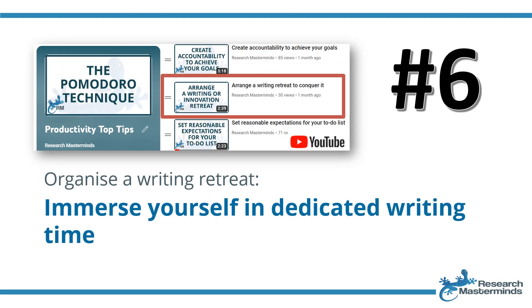Strategy number six: organize a writing retreat and immerse yourself in dedicated writing time. A writing retreat offers an immersive environment away from distractions, providing dedicated time and space to focus solely on writing. It allows individuals like researchers and writers to escape from the hustle and bustle of everyday life and concentrate on their work, fostering creativity and productivity.